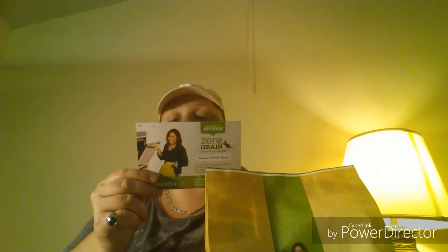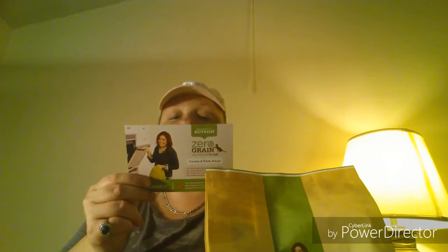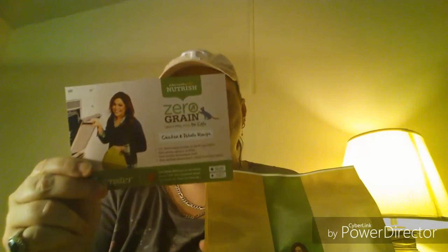It comes with a little card insert. All I have to do is go in and let them know that I've got it. It says: congratulations, you've been selected to try the new Rachel Ray Nutrish Zero Grain chicken and potato recipe. Real chicken is the number one ingredient, combined with other essential nutrients. There are zero grains, glutens, or fillers, and no poultry byproduct meals, artificial preservatives, colors, or artificial flavors.